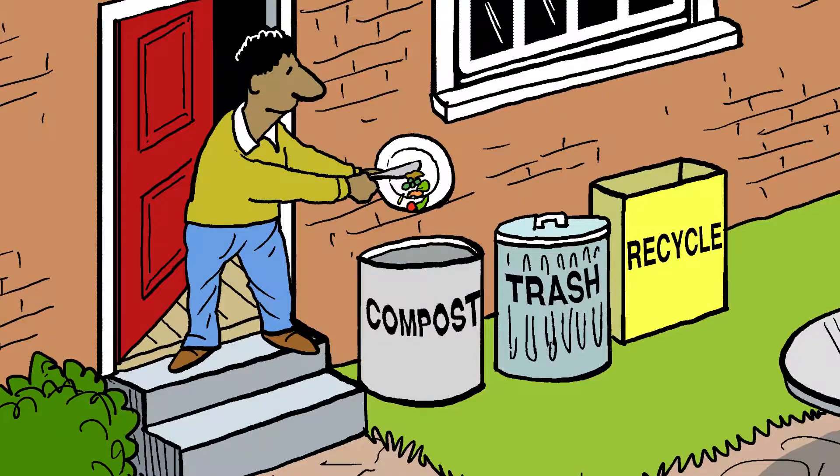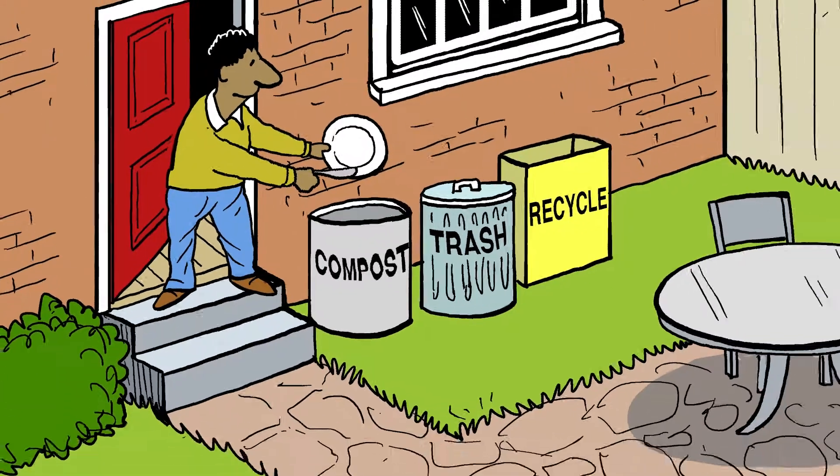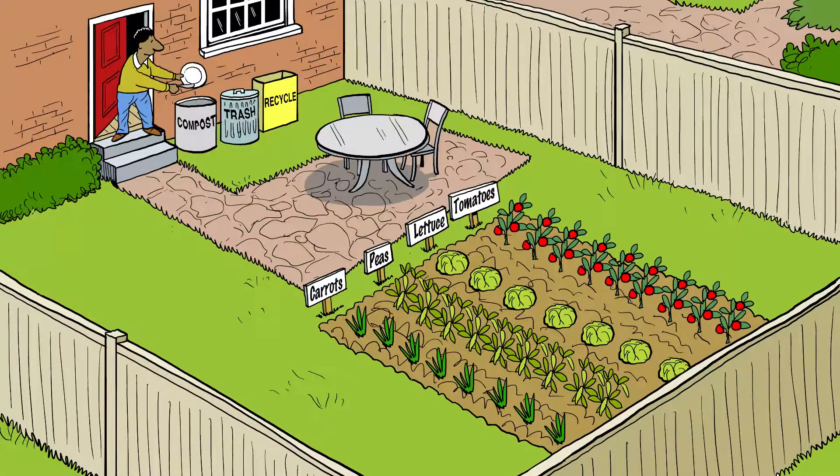Adding compost to soil will make your flowers and your soil shine. It'll also help the earth. Food scraps and yard waste shouldn't go to a landfill — compost them yourself and enrich your soil in the process.